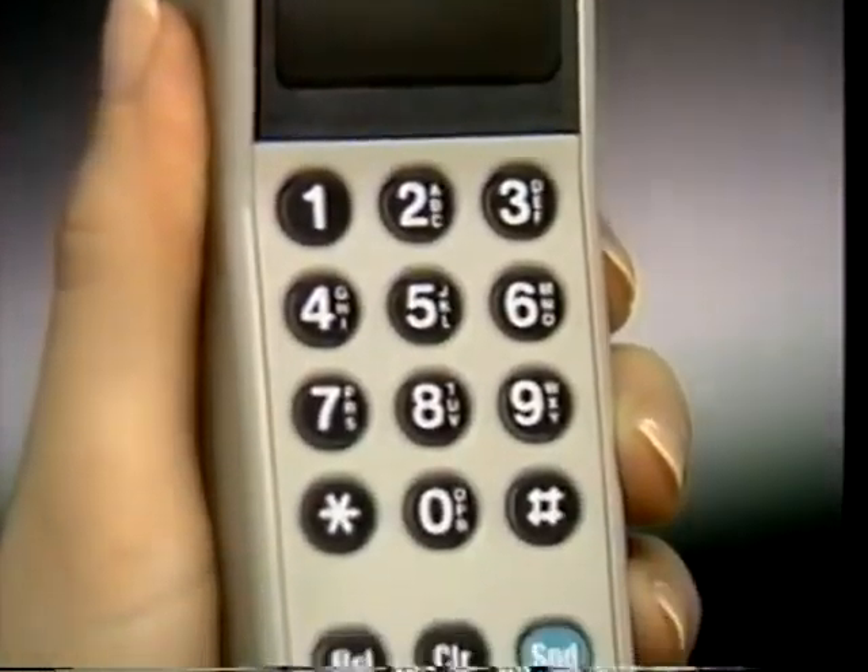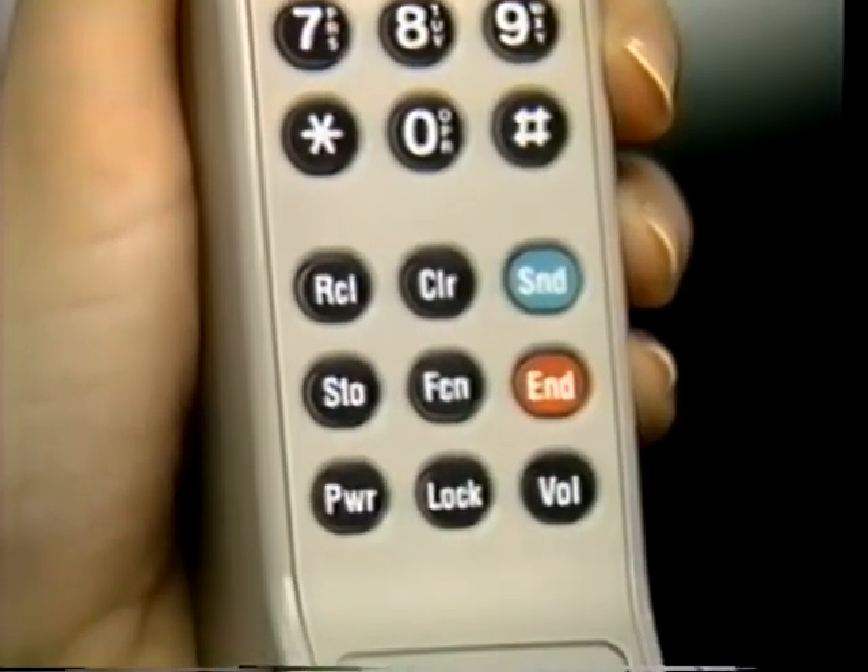When you're done using your phone, or must leave it unattended, secure it from unauthorized use by locking it. To lock your phone, just press the lock button. After six seconds, your phone will shut off automatically.